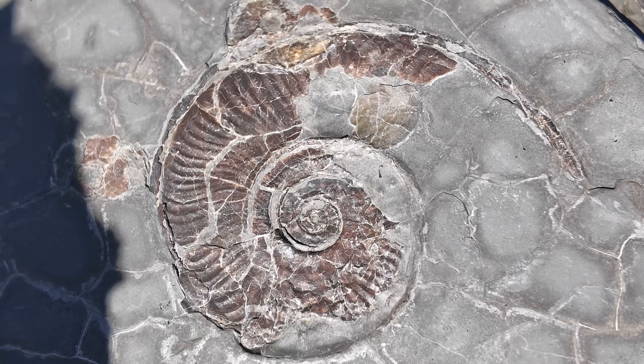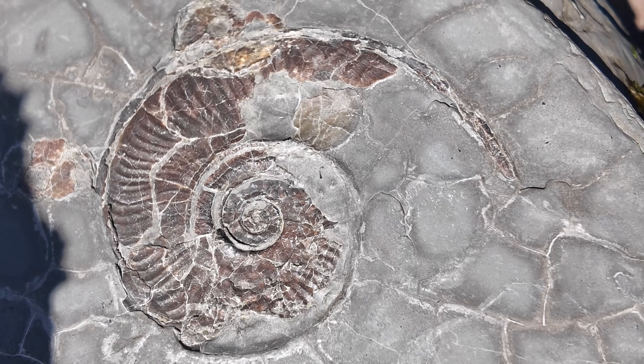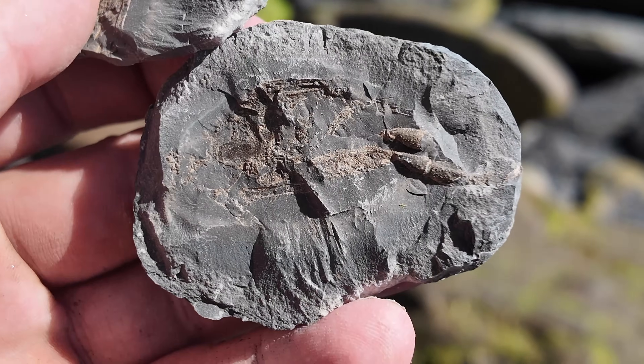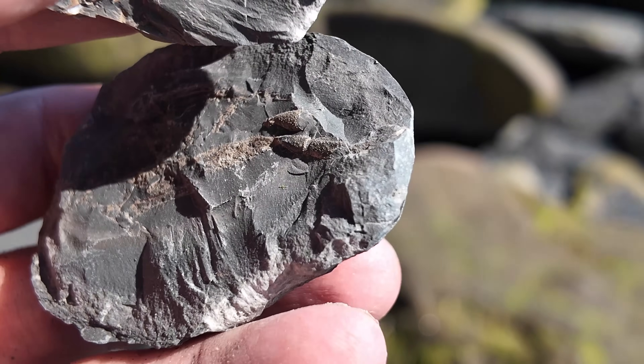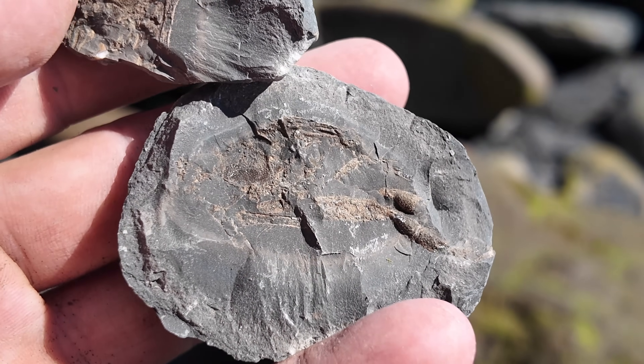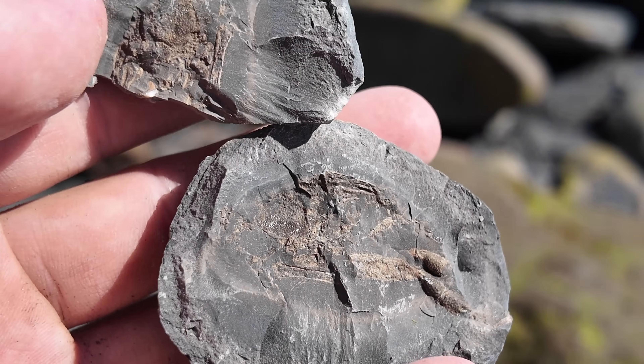Eventually the sea will erode it down, but it's nice to look at for the moment. Here's one for people who like lobster fossils - there's one inside here. Looks like these would have been the two front claws, which were unfortunately damaged in the split. That's nice to see.